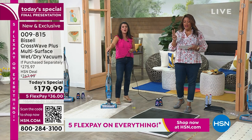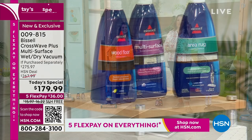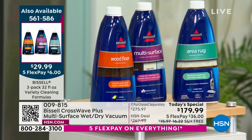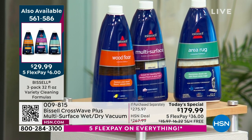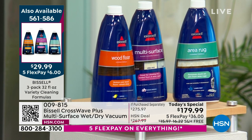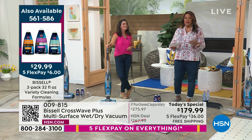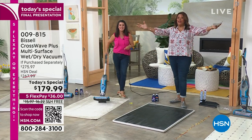If you want the extra formula — the 3-pack of cleaning solution — we have less than 100 available. Hurry on that because you get the hardwood cleaner, the rug cleaner, and the multi-surface. It's only $6 to get home that 3-pack, but we're about to sell out. Use the QR code and get to the front of the line.